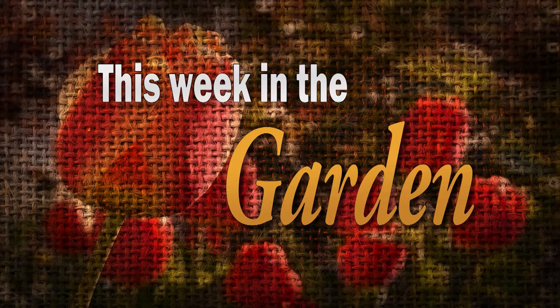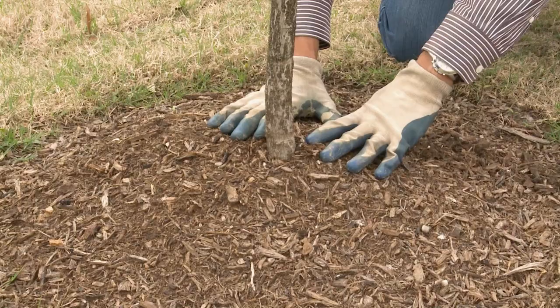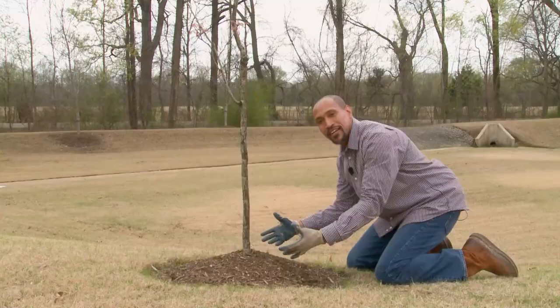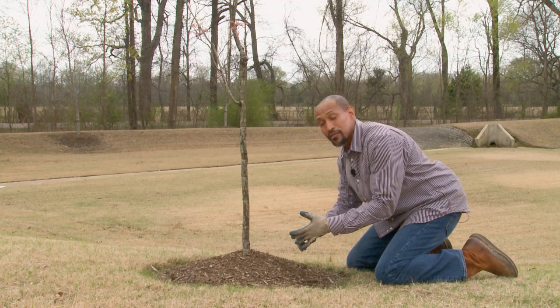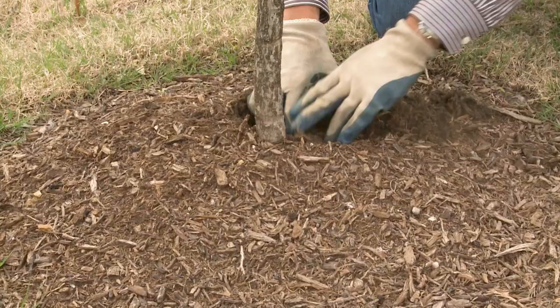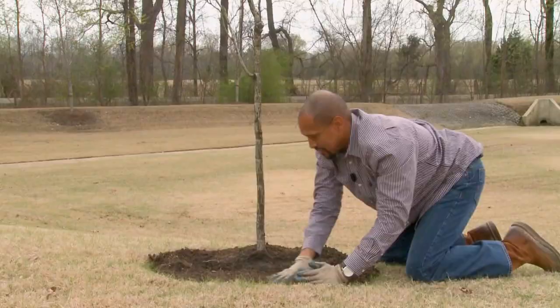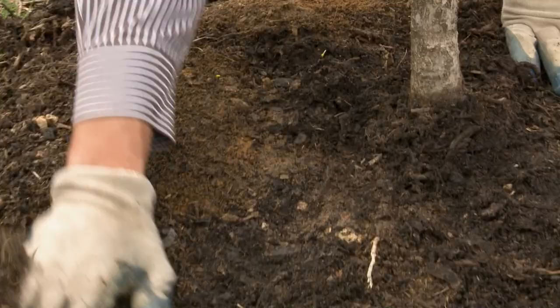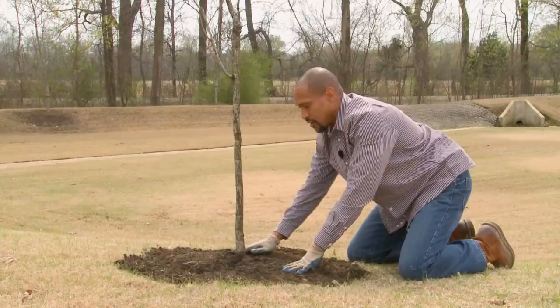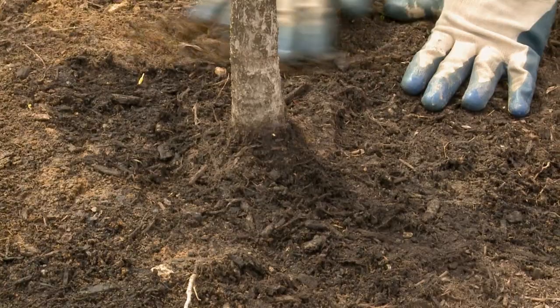Stop volcano mulching. This is entirely too much mulch around this tree. When you have mulch piled up against the tree, it keeps the bark wet. When the bark stays wet, it starts to decay, and then you have fungal problems, bacterial problems, and possible pest problems. Start taking the mulch away from the tree. You want to expose these root flares. You're trying to mimic mother nature with mulch — bring the mulch out to the drip line of the tree if you can. Once you take the mulch back, you should always be able to see the root flares. Leave those exposed, and your tree is going to thank you for it.